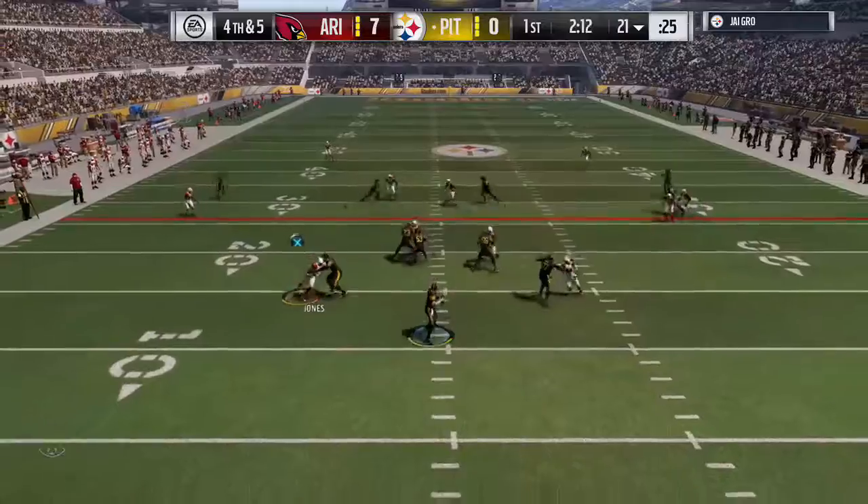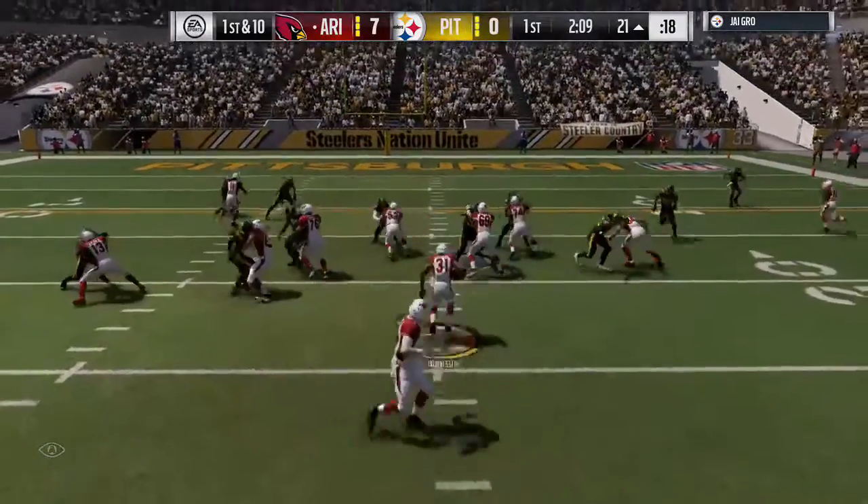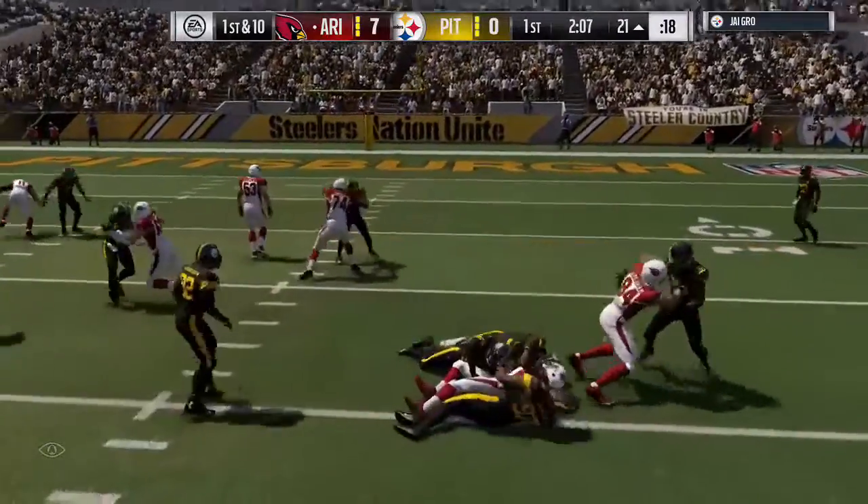Here we go on fourth down with Roethlisberger. It's the Cardinals in the defense, not giving up the wrong bet.